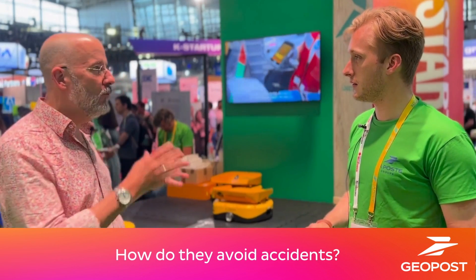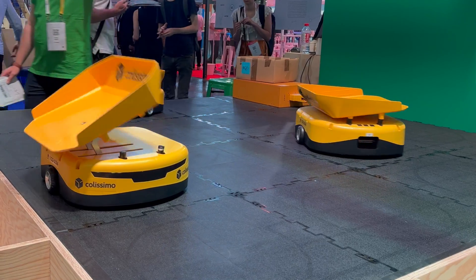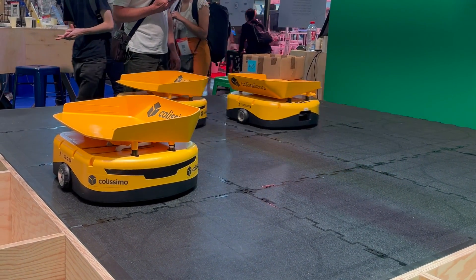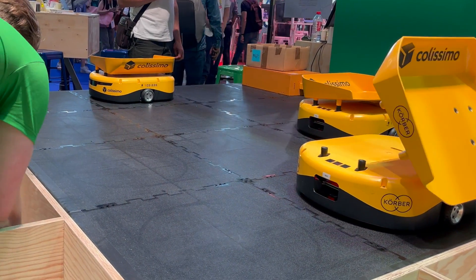So is that how they avoid accidents? They avoid accidents because they communicate by Wi-Fi and the computer will manage to know that a robot is here, it needs to go there, and there is another robot in the middle — so it needs to avoid that point or stop before reaching it.